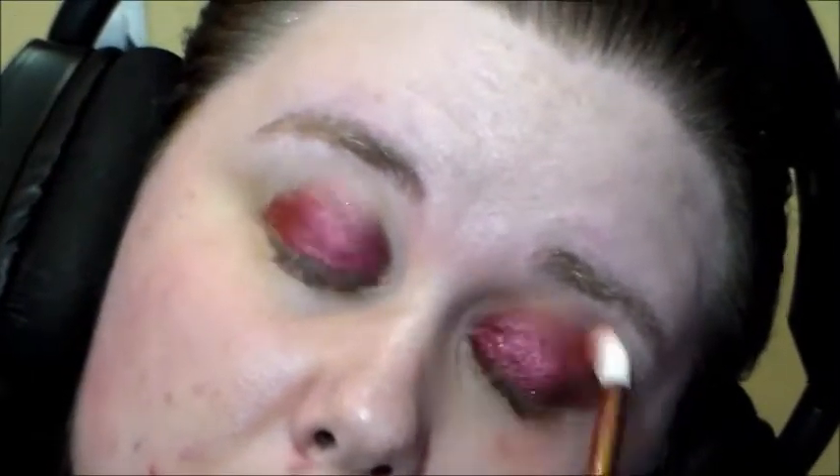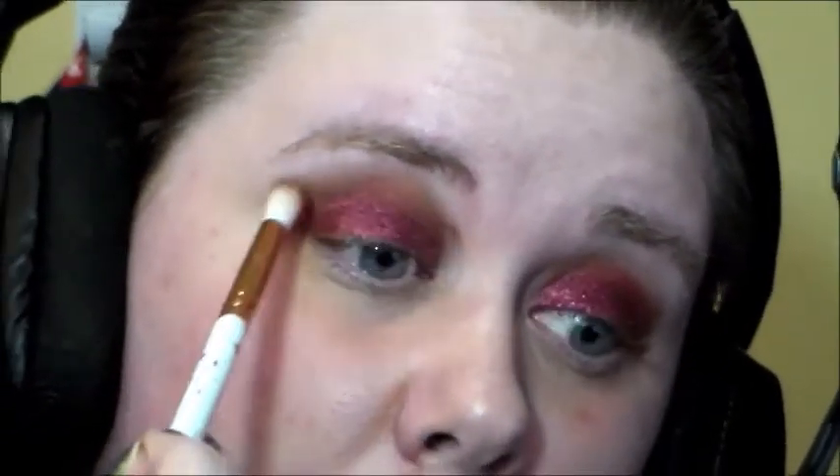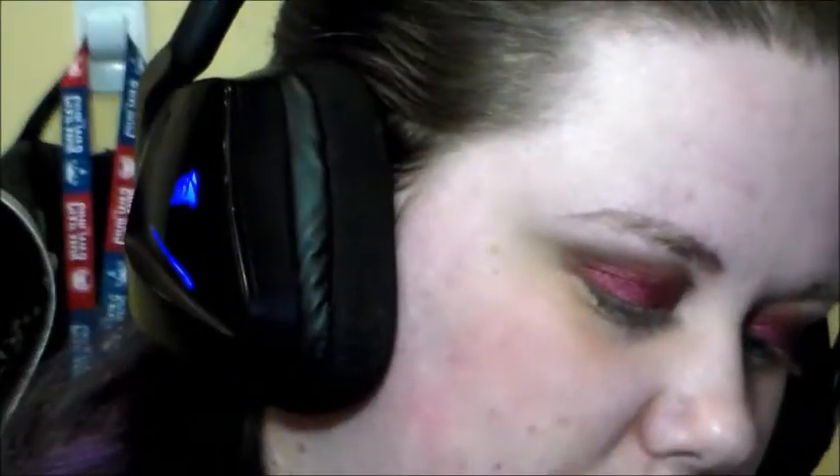Next I am taking my little mixture of Sable from the Lorac Pro and my Physicians Formula Canyon Classics Quad and just popping that into the crease. And then I'm taking the shade Orpime and I'm using that for my inner corner highlight.